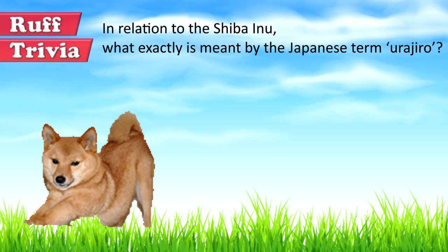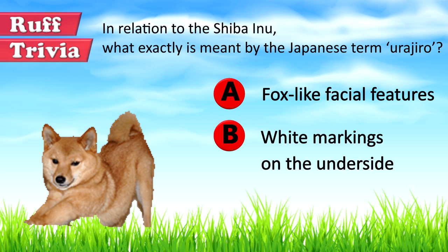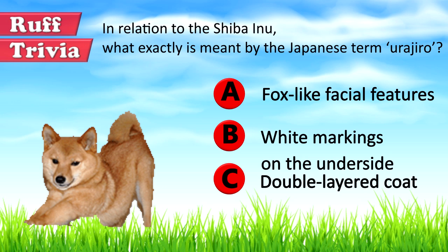Time for some rough trivia. In relation to the Shiba Inu, what exactly is meant by the Japanese term Urajiro? A: Fox-like facial features. B: White markings on the underside. Or C: Double layered coat. What do you think? Give it your best guess in the comments below before we get to the answer.